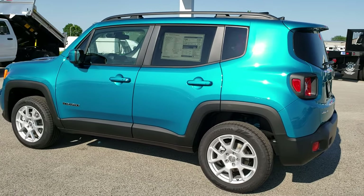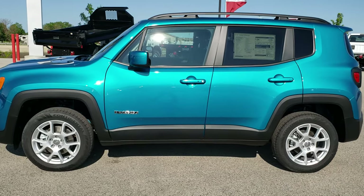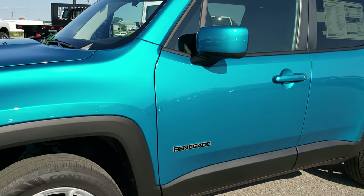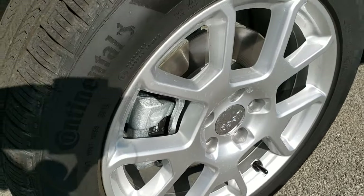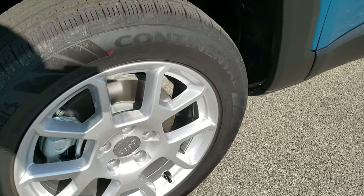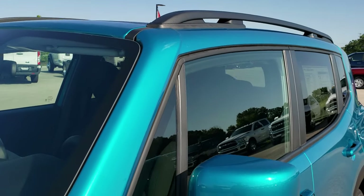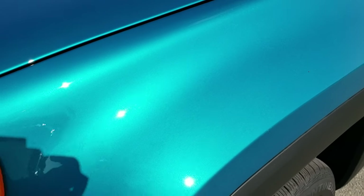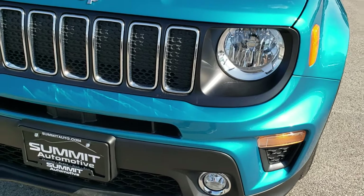I believe they put it on the Wranglers as well, but we want to do a walk-around so you can see the color in the sun, in the shade, and get a really good idea of the color on this one, as well as go over some options on the vehicle like the Continental Cross Contact 215-60R17 tires with the painted silver alloy rims. As always, we shoot our videos in 1080p, so if you have HD capabilities on your computer, tablet, or smartphone device, you can turn them on right now. You can see the metal flake in the paint and get a really good idea of the color of this vehicle and hopefully learn a little bit about some of the features on the Renegade.